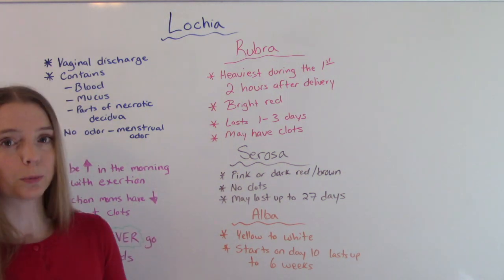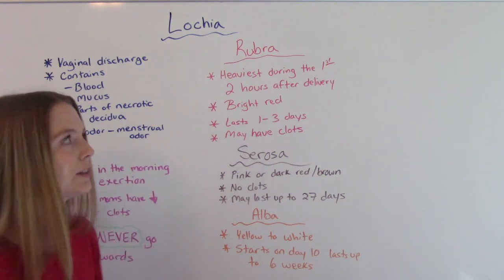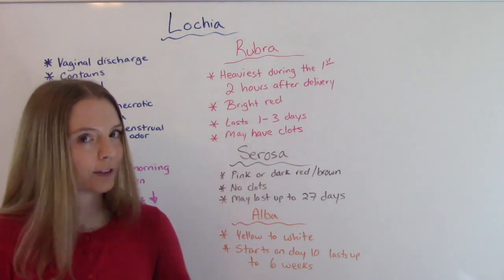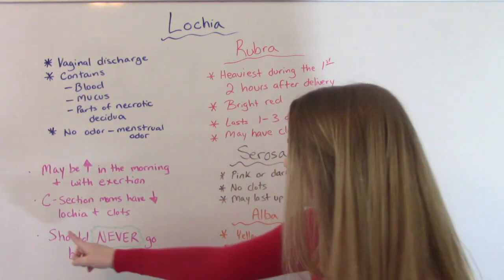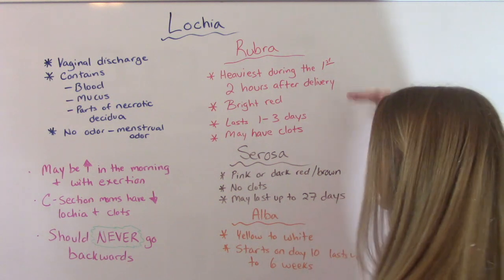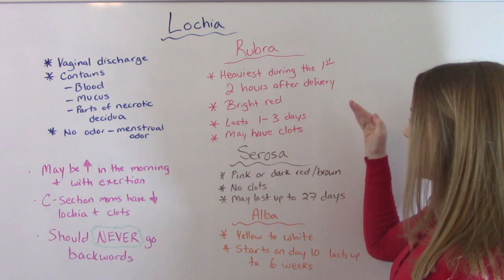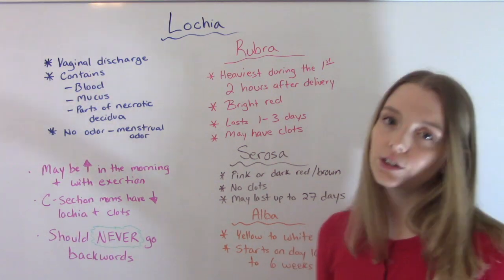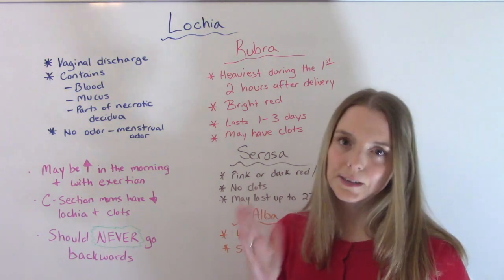It's very, very important that it goes in this order — it has to be rubra, serosa, alba. You never want it to go backwards. It should never go backwards. If you're already at serosa and then it goes back to rubra with that bright red color, you need to call your doctor. That's not normal. A lot of times it means infection.